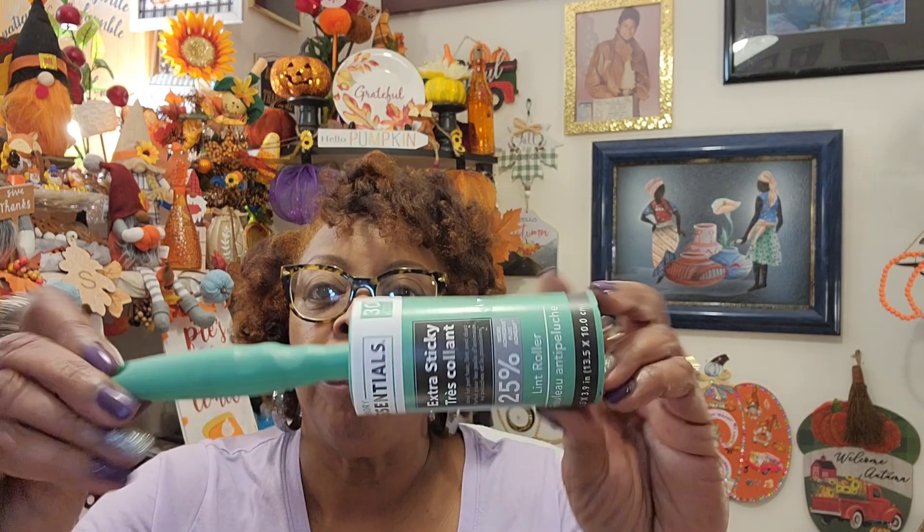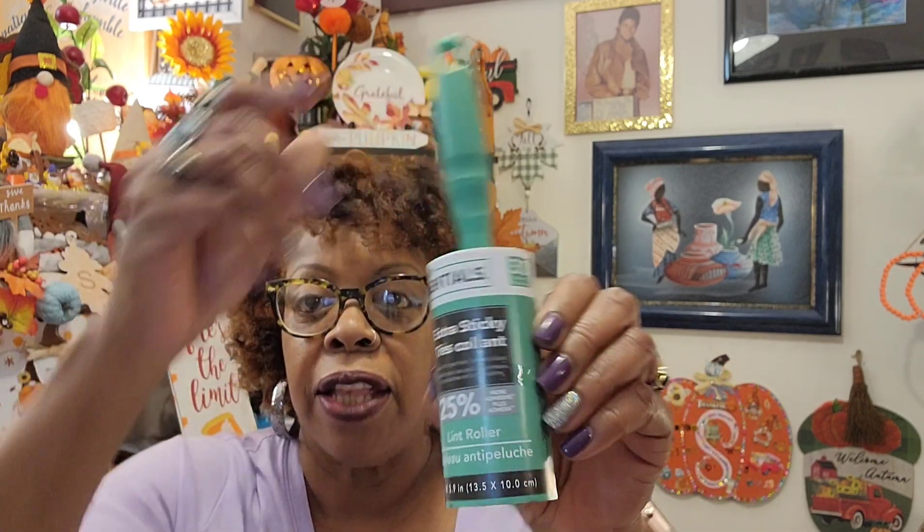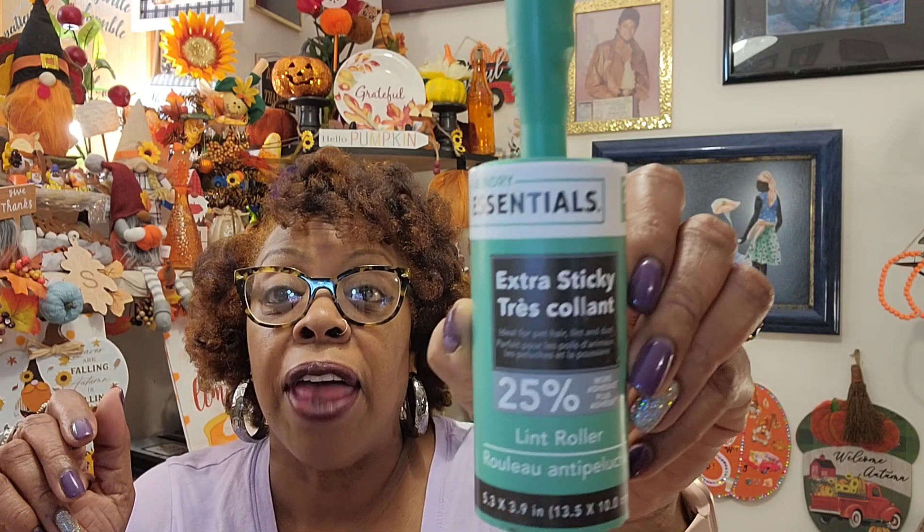They had this new laundry essentials extra sticky lint roller and I just had to get one because it said extra sticky. They had the two pack — the small one and the larger one — but they had the extra sticky one in a different color. I'll have to use it on my sofa where all my lint and glitter and stuff gets on there to see how well it works.